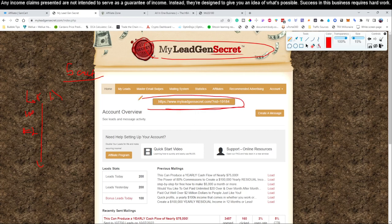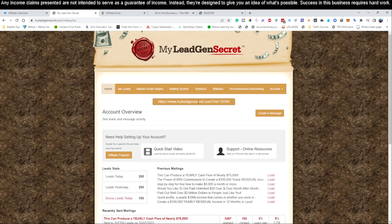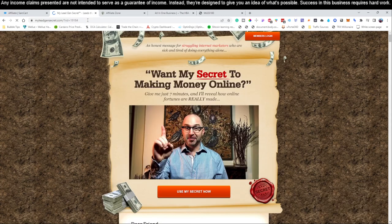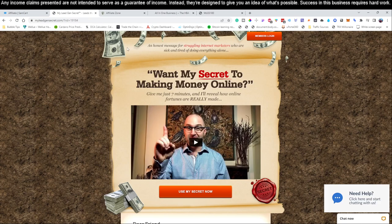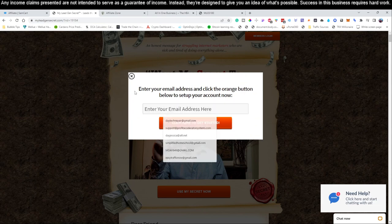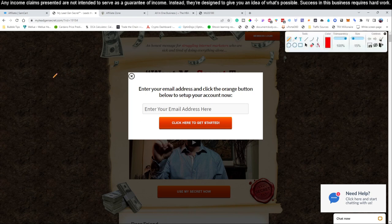Once you've signed up for your first account, grab this link right here, copy it, log out, then paste it into the address bar. When that little number shows up, click 'Use my secret now.' You will need to create a separate email account for each — I went to Gmail and created accounts like 'mdaysoch01,' '02,' '03,' '04,' '05' to create my five accounts.